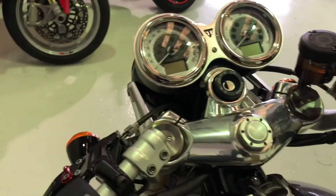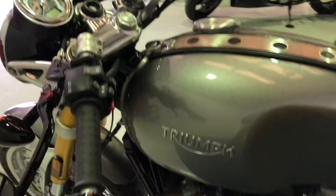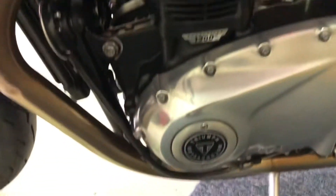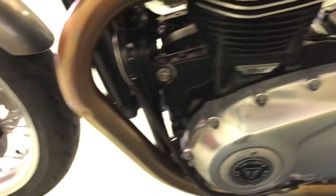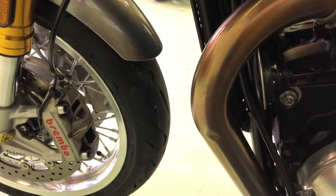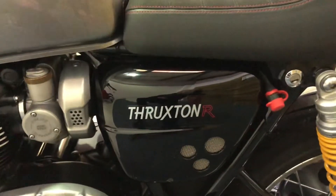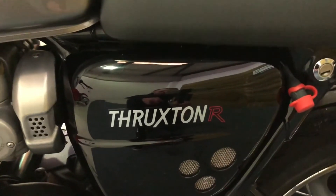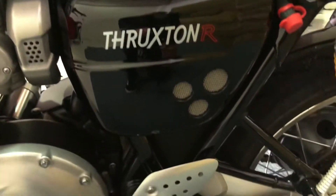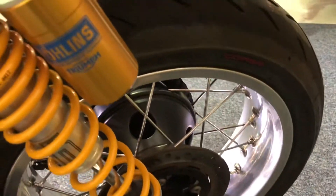The suspension is fully adjustable — you can see on the top there you've got your adjusters on the Showa suspension. Again, engine embellisher there, and the engine case is in nice condition. The only thing I would mention is there's a small dent in the left-hand exhaust — you could easily cover that up with some exhaust wrap or replace it with the very nice Triumph aftermarket items. This is the Thruxton R, denoting the Showa suspension and the tank strap. You've also got a battery charger lead there as well.